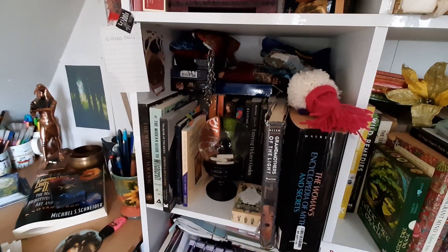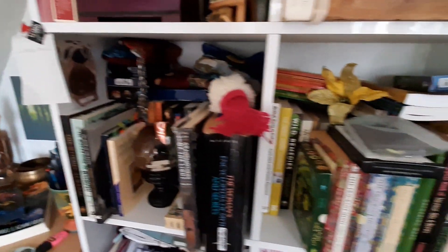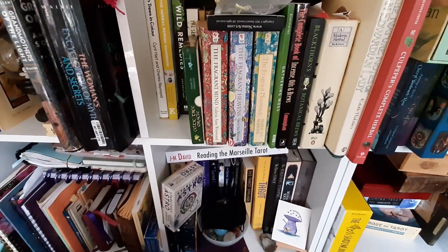My goddess books and various other things I'm working on — and this is all my herbal stuff, depleted because I grab things and take them to my mother-in-law's.